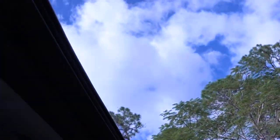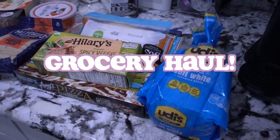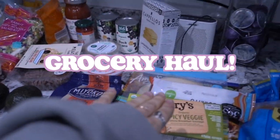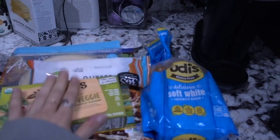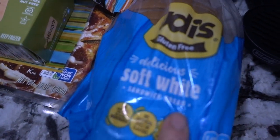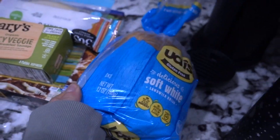It's really nice out today. It's also my birthday week — look at the sky! I have all the groceries set out, so I'm going to go over what I got at Whole Foods first and then we'll go to Trader Joe's. In no particular order, we have some delicious gluten-free bread — this is the Udi's brand.